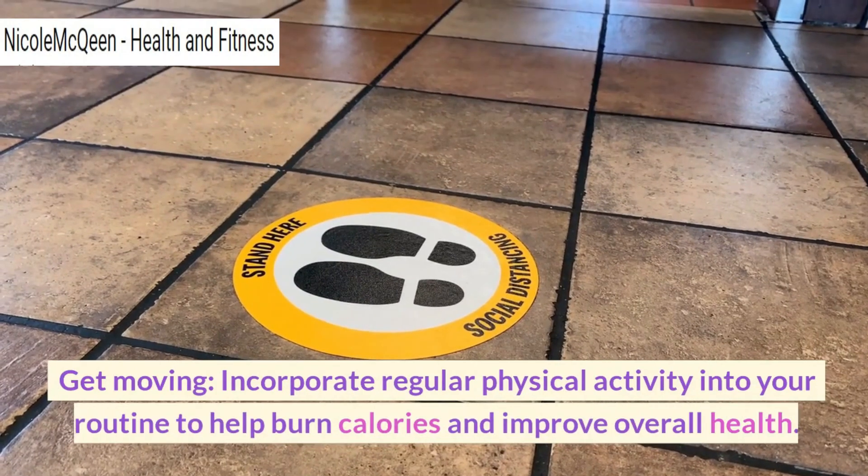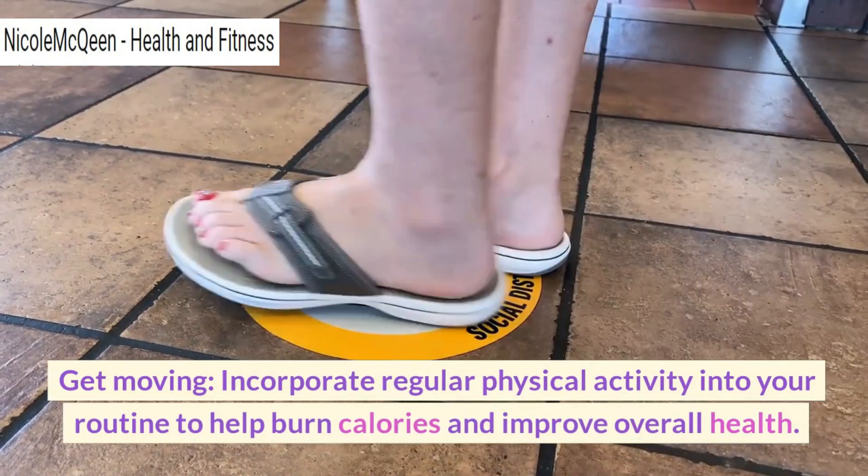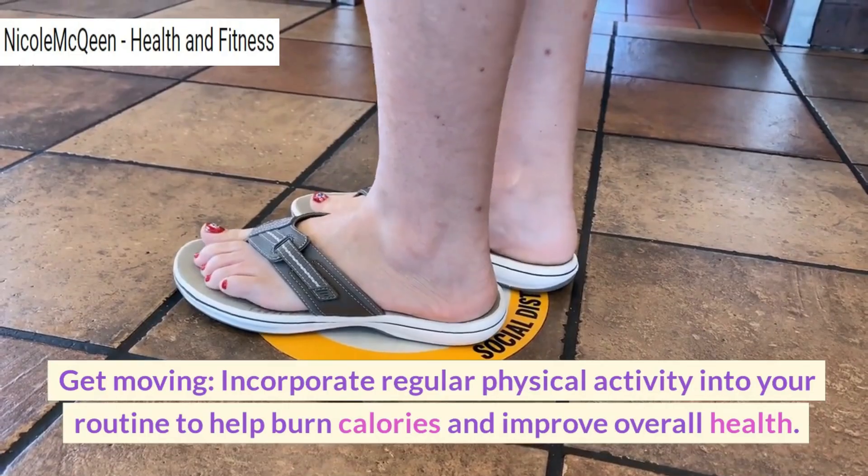Get moving. Incorporate regular physical activity into your routine to help burn calories and improve overall health.